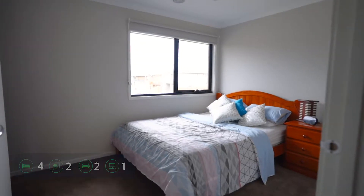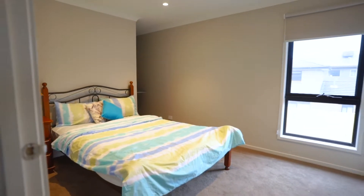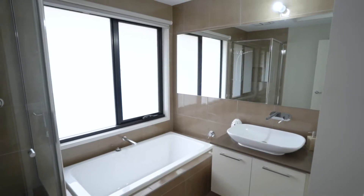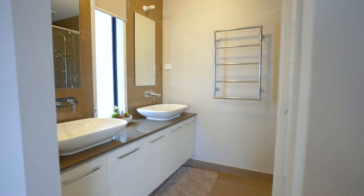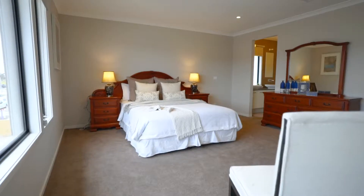The four-bedroom double-story home comes with two and a half bathrooms, a gorgeous master bedroom upstairs with a huge walk-in robe, double vanity tiled en suite and a good view from the large windows.